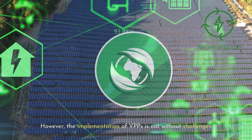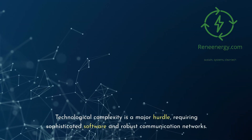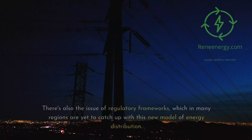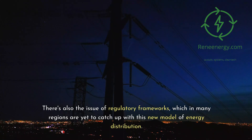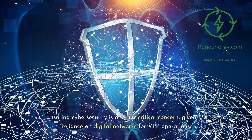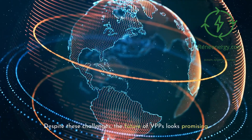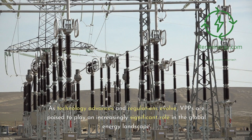However, the implementation of VPPs is not without challenges. Technological complexity is a major hurdle, requiring sophisticated software and robust communication networks. There's also the issue of regulatory frameworks, which in many regions are yet to catch up with this new model of energy distribution. Ensuring cybersecurity is another critical concern, given the reliance on digital networks for VPP operations. Despite these challenges, the future of VPPs looks promising — as technology advances and regulations evolve, VPPs are poised to play an increasingly significant role in the global energy landscape.